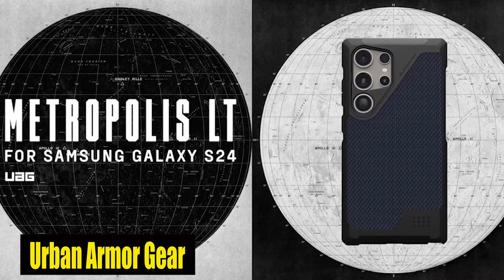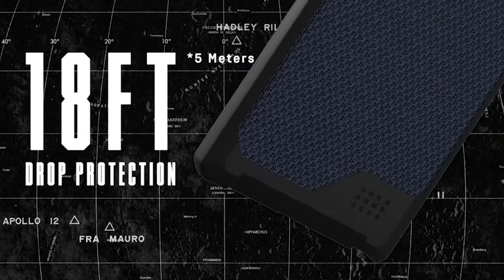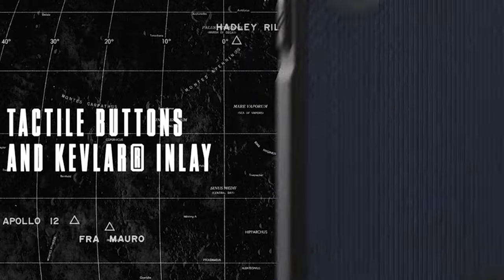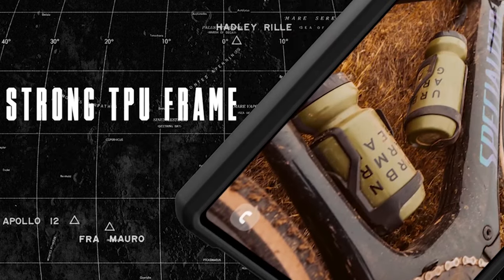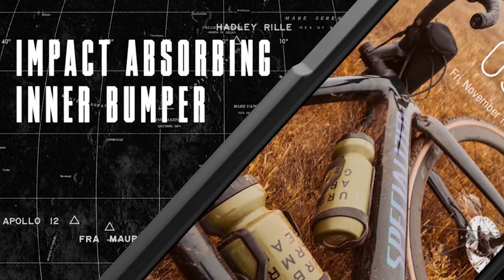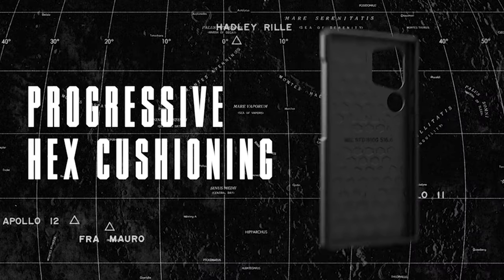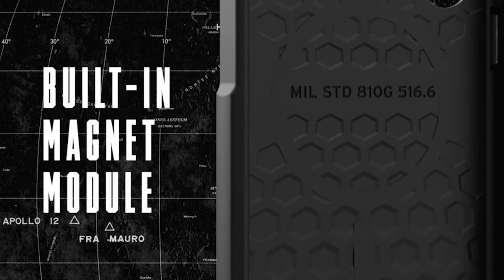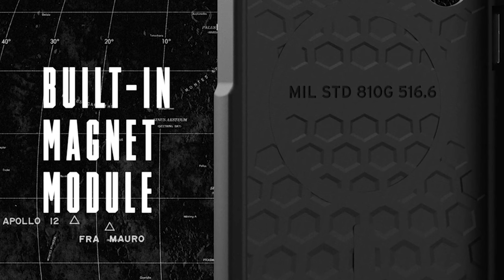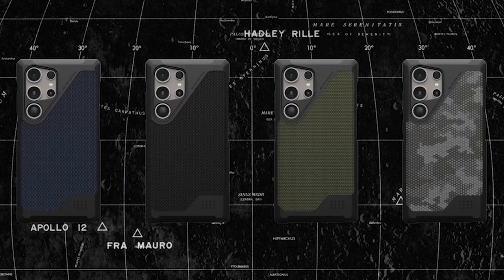Number 1: Urban Armor Gear. This case's built-in magnet module perfectly matches the device, allowing for smooth attachment and faster wireless charging. It is fully compatible with MagSafe and the majority of third-party wireless chargers, making it both convenient and adaptable. Despite its tough capabilities, the case features a feather-light construction with an impact-resistant core. The raised bezel protects the lens and the soft-raised screen surround provides comprehensive protection for your device.